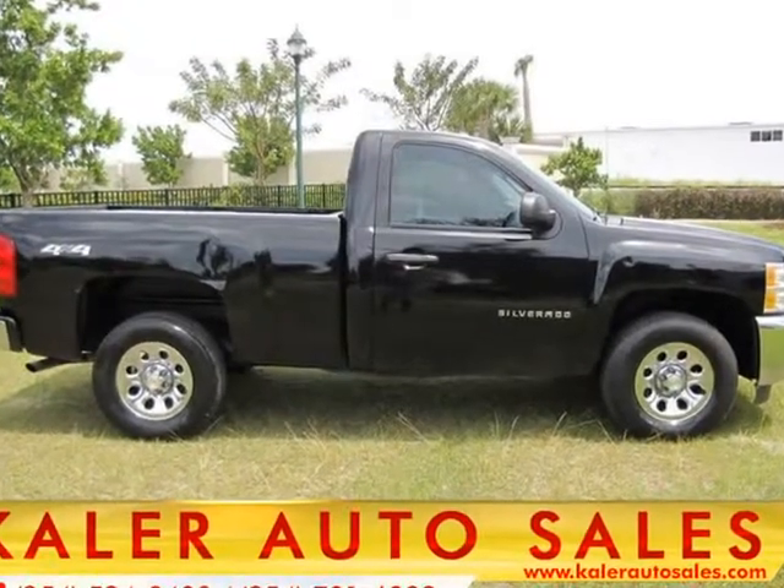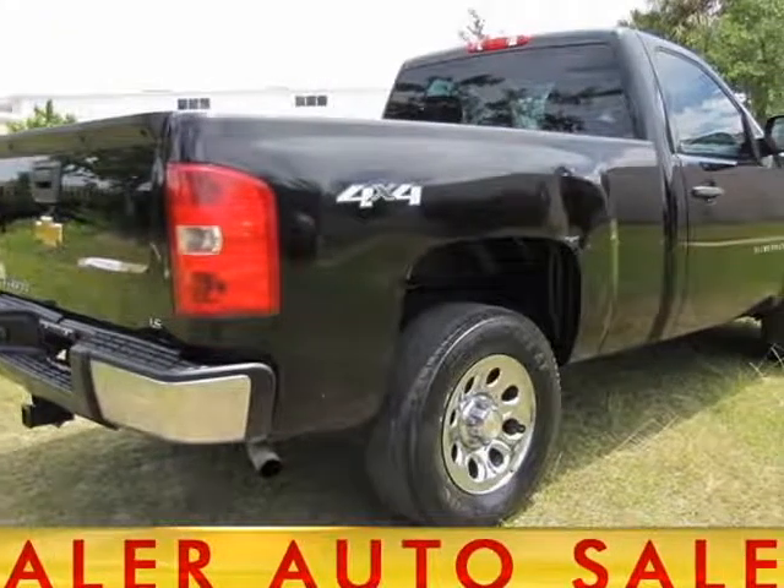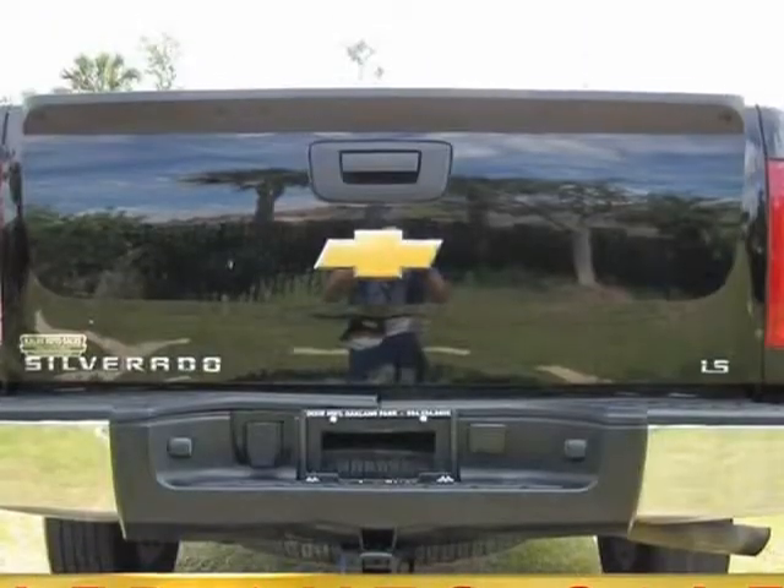No credit, bad credit, okay and ample credit — first time buyers welcome. Lowest prices on the internet. All of our vehicles are inspected before we offer them for sale.